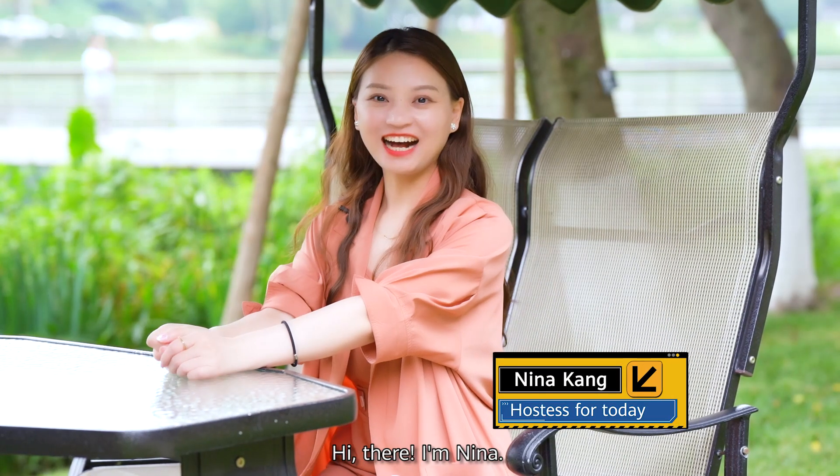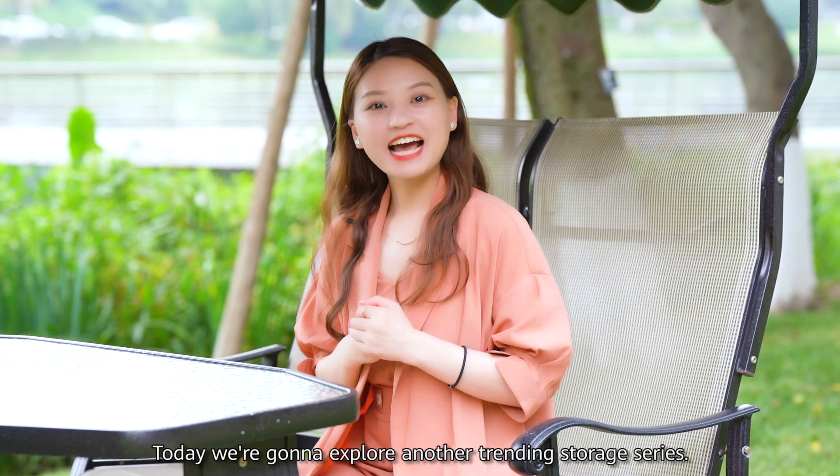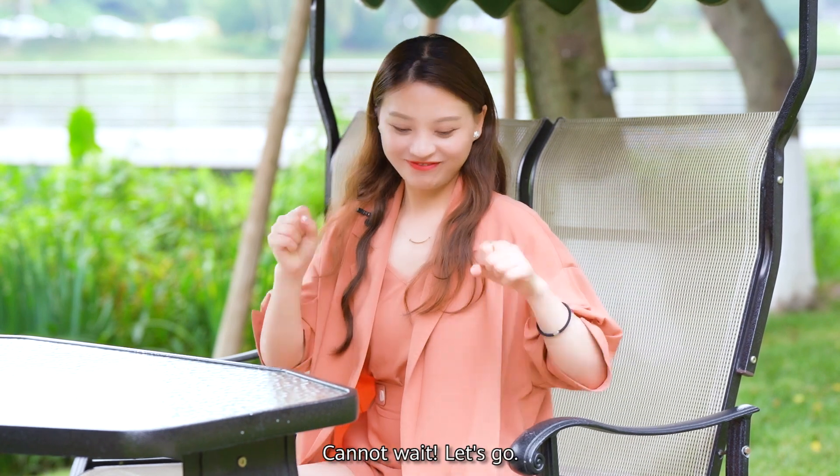Hi there, I'm Nina. Right now, I'm at Huawei Chengdu Research Center. In the last episode, my colleague Julie introduced our simple text. Today, we're going to explore another Chinese storage language! Let's go!